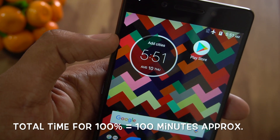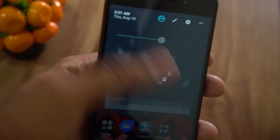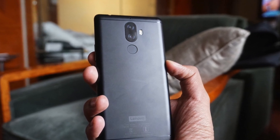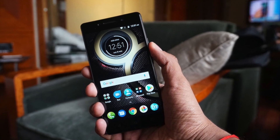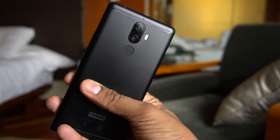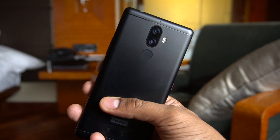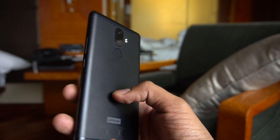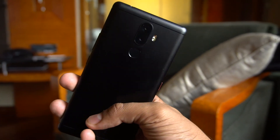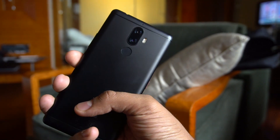So this was the charging speed. It's not the fastest, but it does a very good job because it's a 4000 mAh battery and it takes about 140 minutes to completely charge the Lenovo K8 Note with its 15W turbo power charger provided in the box. This was Chetan, and this was the video about fast charging on the Lenovo K8 Note. I hope you liked it — do comment if you have any other questions about this device, and subscribe to GizmoTimes for more. Thank you.